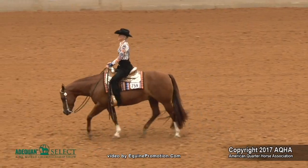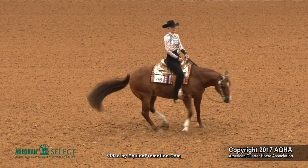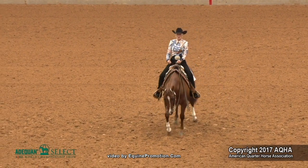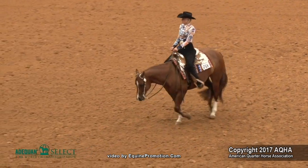Beautiful, correct turnaround in balance — loved it. And going into the lope into the extended lope circle, again showing courage and confidence that we love to see.